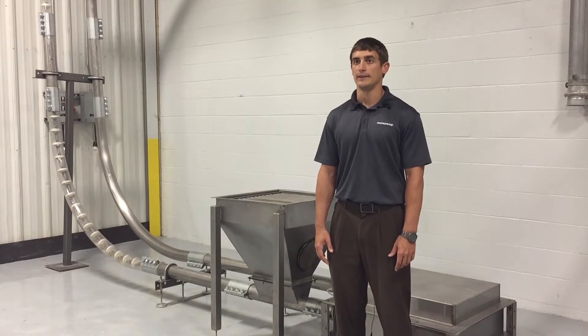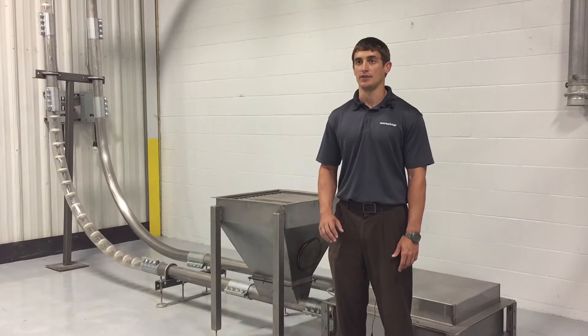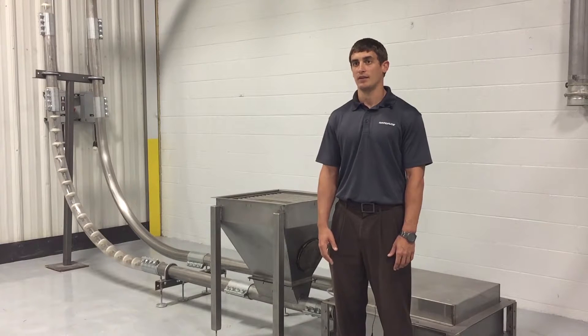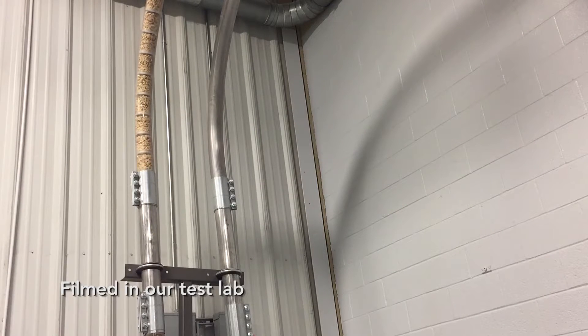We do offer an outlet with a rotating valve, so if the customer wanted to actually choose where they wanted to discharge the product, it's a valve that will rotate open and product will fall out, and once it's rotated up the material will convey on to the next discharge point.